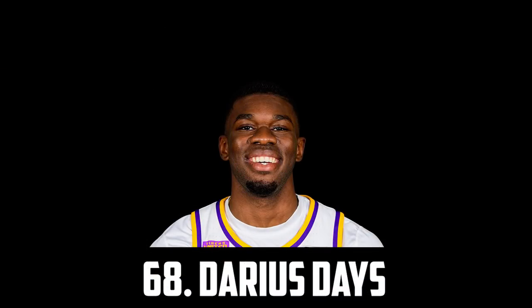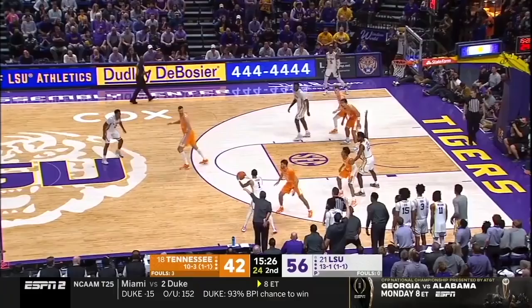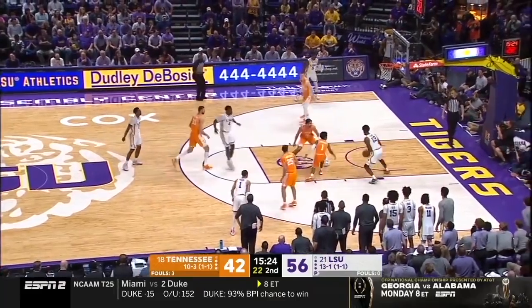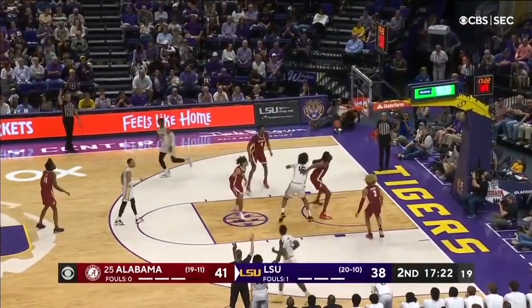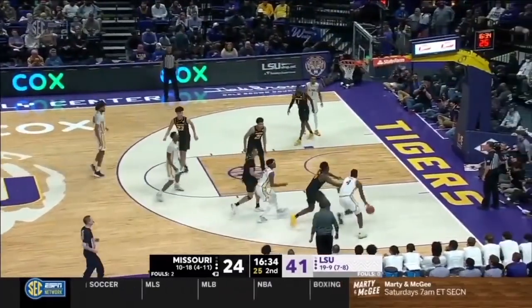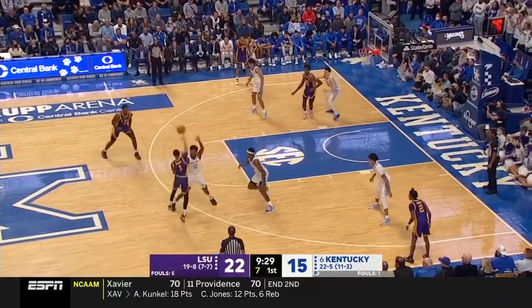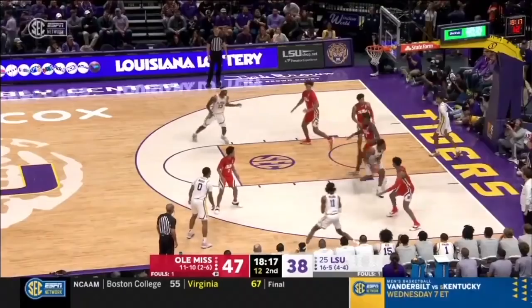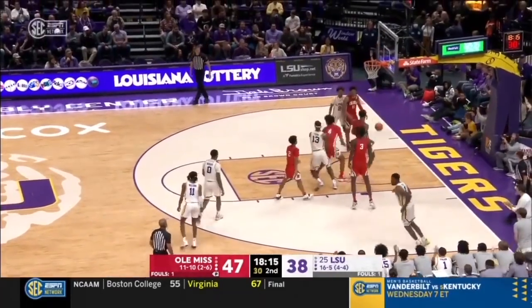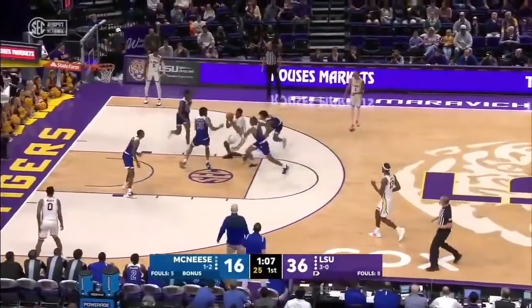At 68 I have Darius Days, the 6'7" senior out of LSU. He's a mobile forward with a strong frame, a pretty good shooter and just a well-rounded prospect who could potentially be a great 3-and-D guy in the NBA. On the season he averaged just under 14 points per game and about 7.8 rebounds, shooting 43% from the field and a solid 35% from 3. He's athletic enough to defend on the perimeter and strong enough to defend on the inside, and I think with a good showing in the combine and potentially in summer league, he'll get an NBA contract eventually.